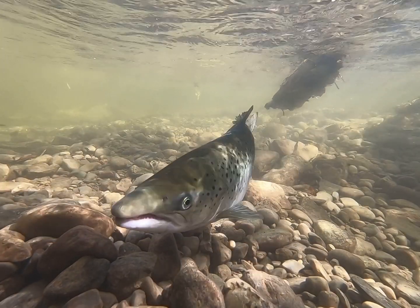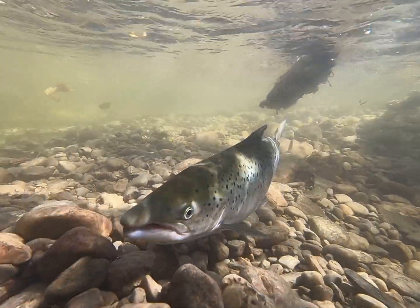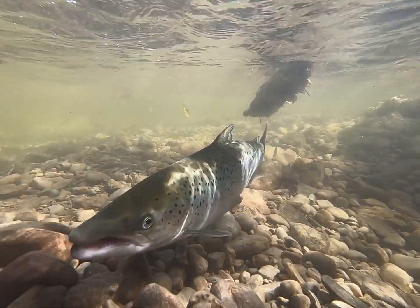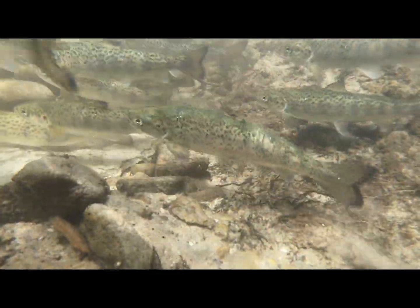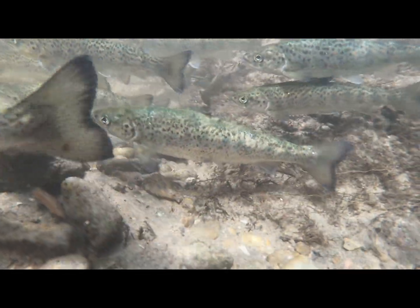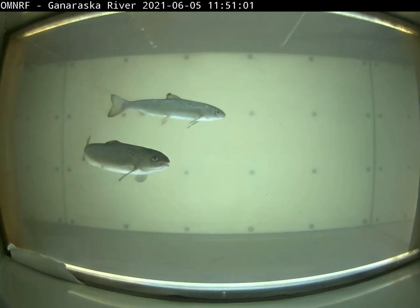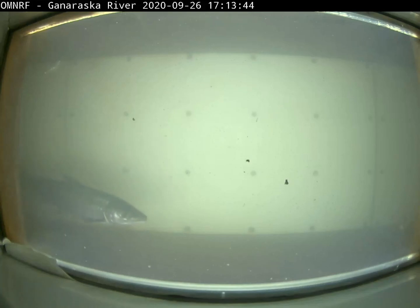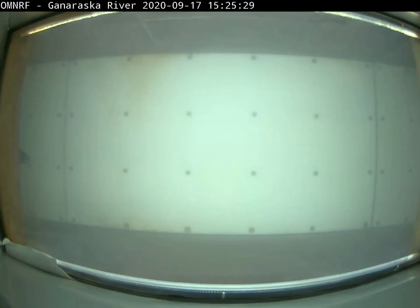Without anglers, we wouldn't get this detailed information, as there aren't enough staff to survey all of the streams all of the time. Some juvenile salmon are also fin clipped, a process where the adipose fin is removed to indicate the stocking origin of these fish. For example, all Atlantic Salmon currently stocked into the Ganaraska River have an adipose fin clip, which means we can see if Atlantic Salmon from other tributaries are straying into the Ganaraska River using angler photos and camera images.